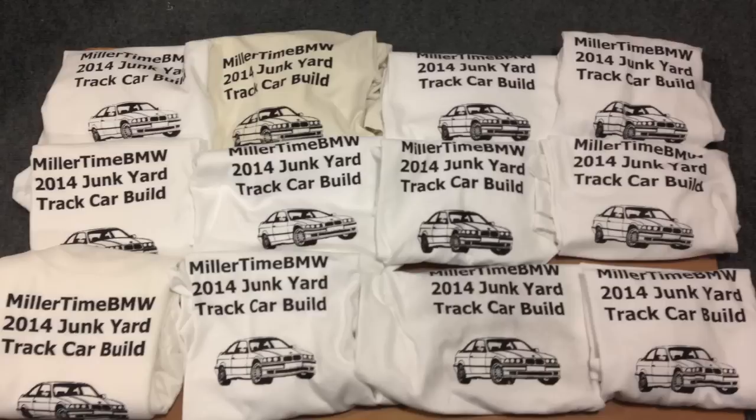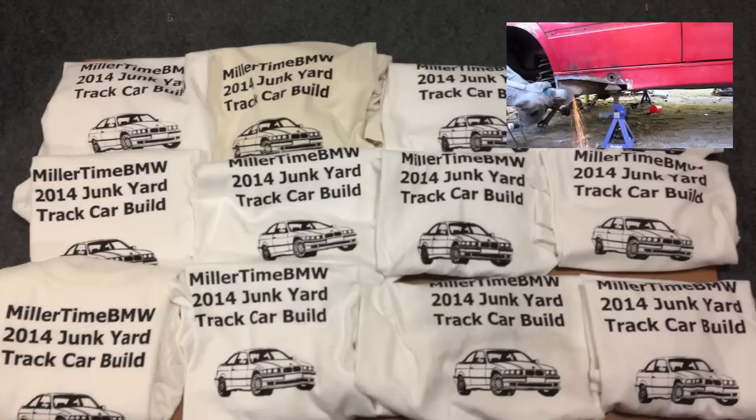Make sure to check back on Friday for the next episode to find out if I can bribe some of my friends with homemade t-shirts, and answer the question: what does a free BMW look like anyway?